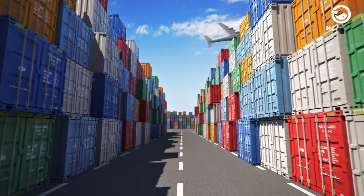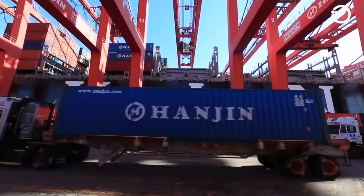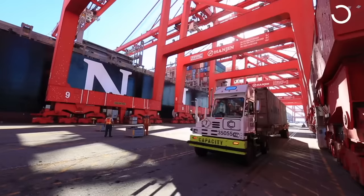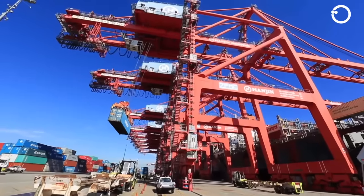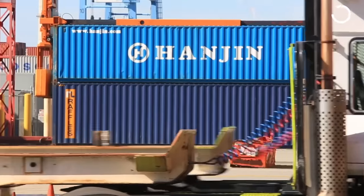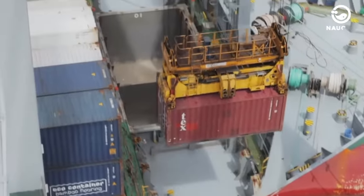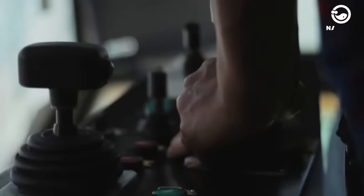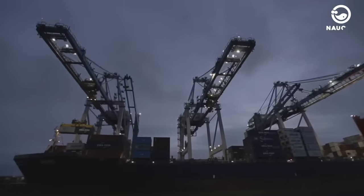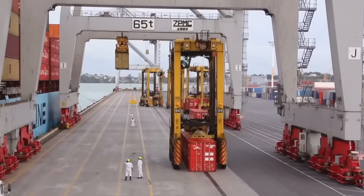Crane operator positions are not limited to ports alone. Crane operators can also work on land-based projects, especially in the construction of tall buildings like apartments and offices. In the construction of multi-storey buildings, operators are required to operate cranes. While port cranes are used primarily for loading and unloading cargo containers from docks and ships, land-based cranes are used to transport large materials like steel frames.